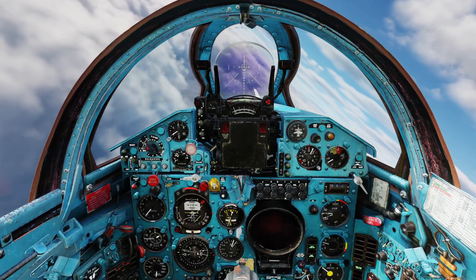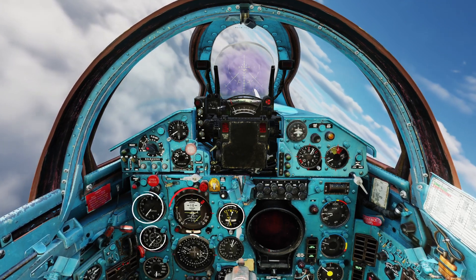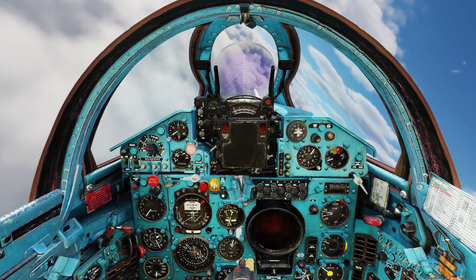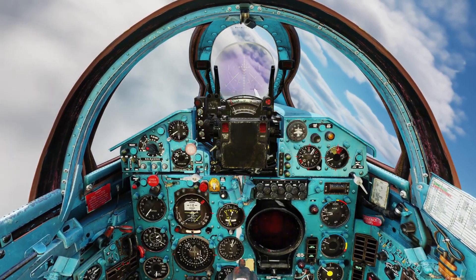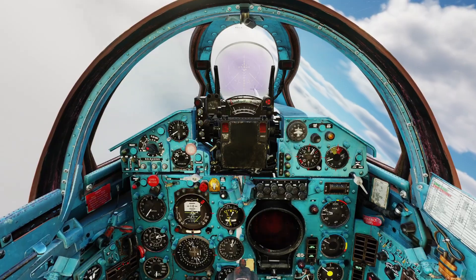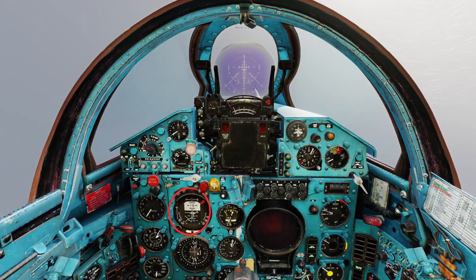Check attitude, VSI, speed, altimeter, heading. In the real aircraft, power is set around 75%. But here in DCS, I'll adjust more to maintain speed. Keep scanning instruments throughout.